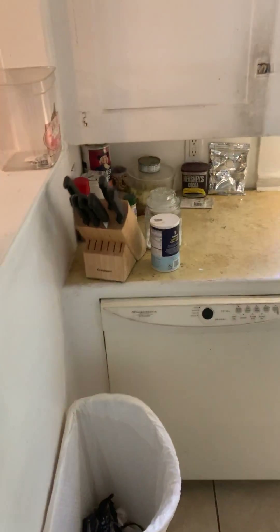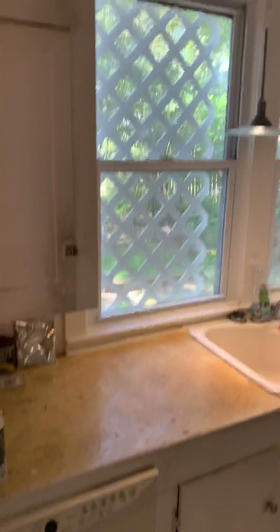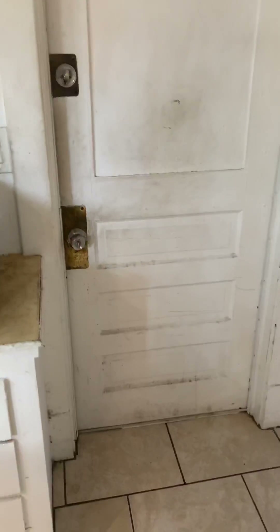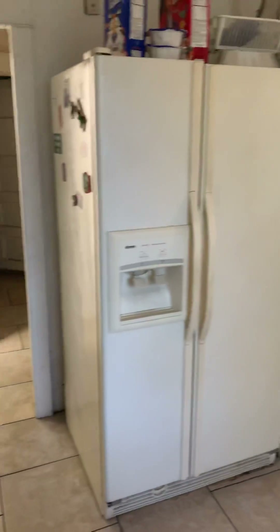Okay, here's the kitchen. As you can see, it needs quite a bit of work. The counters and cabinets are in very rough shape. This door leads outside where the washer and dryer are, but I cannot get the door open.